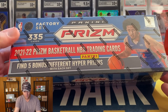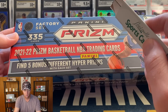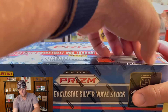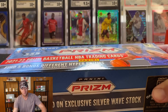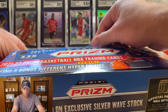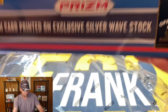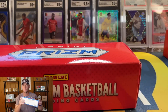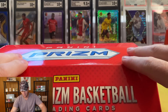Pretty much the same thing here — we're looking at the entire Prism set and then there should be another pack with five different hyper prisms. With a 335-card set, if you can get one rookie in a five-card pack that's probably a win, two would be really really nice. Interested to see the colors on the different hyper prisms.